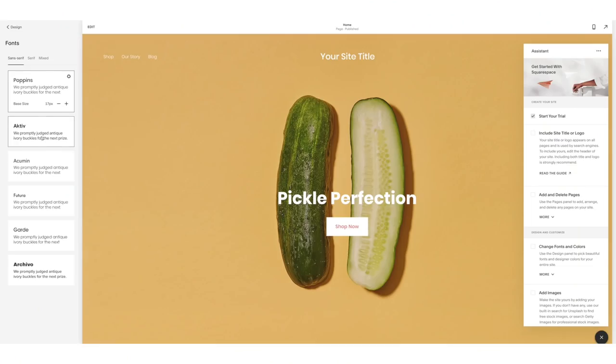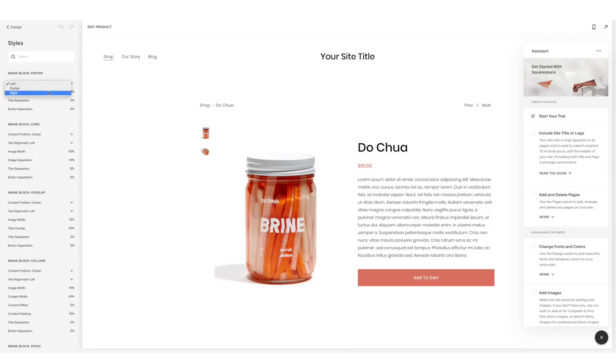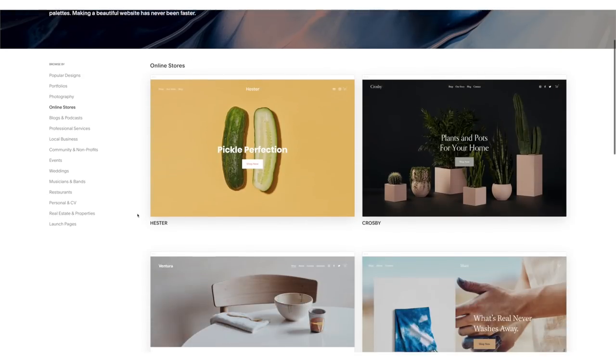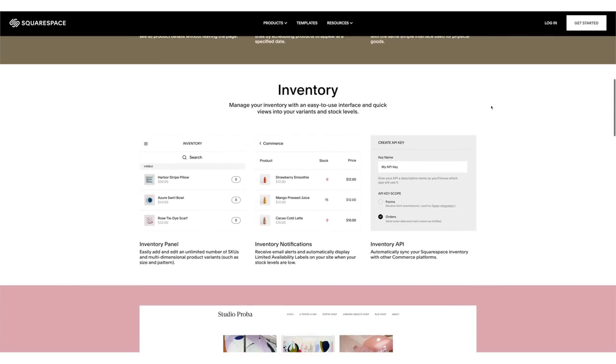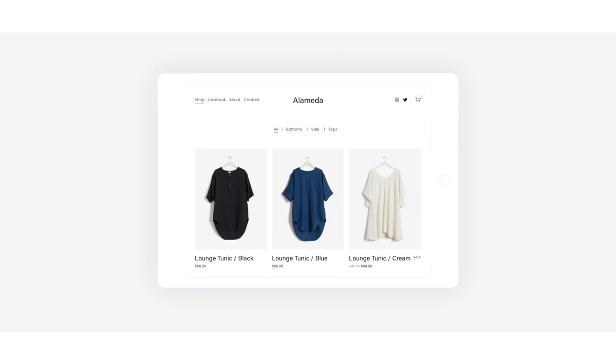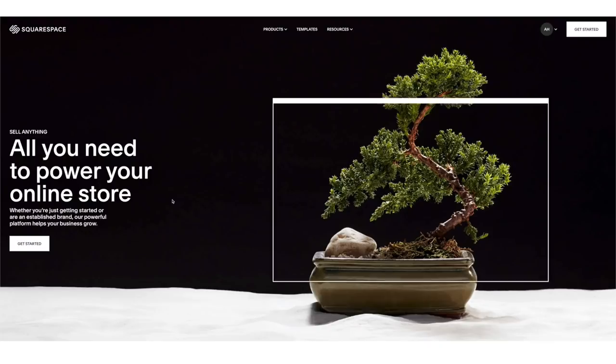Today's video is sponsored by Squarespace. You can create a website that brings your ideas to life — start with any website template and customize it to fit your needs, whether you're making a portfolio, blog, or online store. I've been working on my own online store, and their commerce tools are super helpful. You can sort, organize, and manage products with a drag-and-drop sorting tool, directly edit and crop product photos, schedule products to appear at a specific date, and manage inventory with easy-to-use interfaces. Squarespace offers 24/7 customer support. Head to squarespace.com for a free trial, and go to squarespace.com/alexissunshine83 to save 10% off your first purchase of a website or domain.